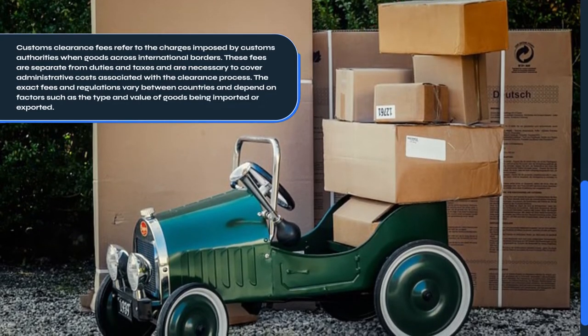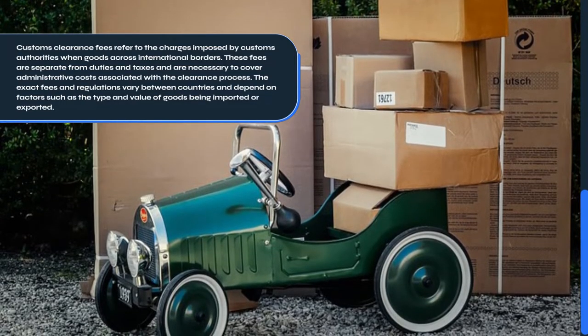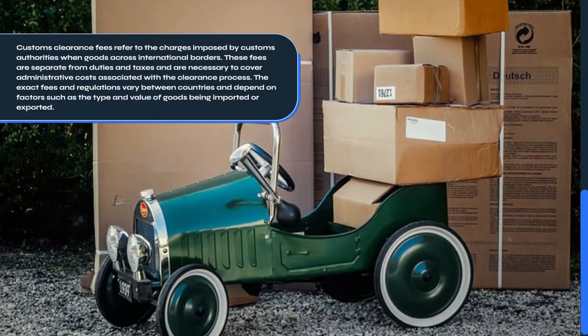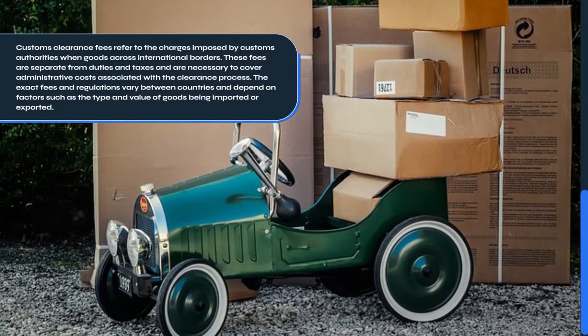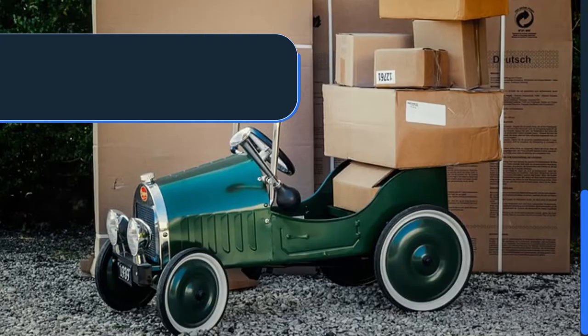These fees are separate from duties and taxes and are necessary to cover administrative costs associated with the clearance process. The exact fees and regulations vary between countries and depend on factors such as the type and value of goods being imported or exported.